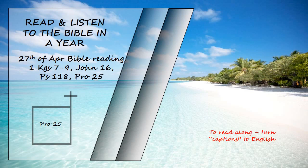Do not exalt yourself in the king's presence and do not claim a place among his great men. It is better for him to say to you, "Come up here," than for him to humiliate you before his nobles. What you have seen with your eyes do not bring hastily to court. For what will you do in the end if your neighbor puts you to shame? If you take your neighbor to court, do not betray another's confidence or the one who hears it may shame you and the charge against you will stand.